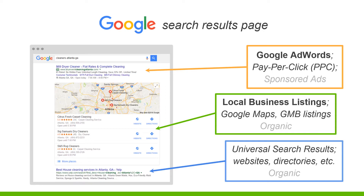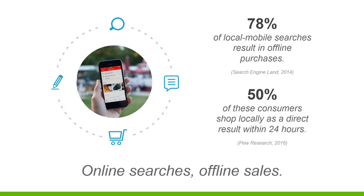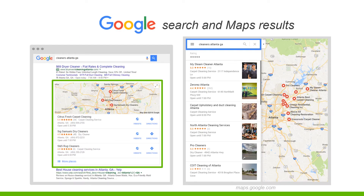Under the map in the organics, you could have a YouTube video pop up, your website, or a web page on your website, a landing page, something like that. Now let's go over some quick stats: 78% of local mobile searches result in offline purchases, and 50% of these consumers shop locally as a direct result within 24 hours. So when you're in the Google map pack, your leads are going to be people with buyer intent - they're actively looking to spend money right now or within 24 hours.